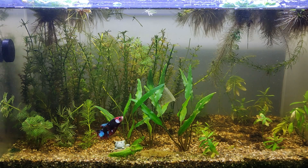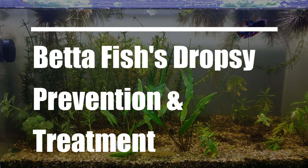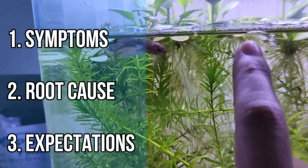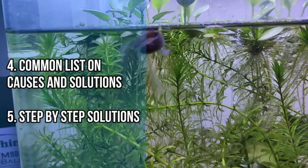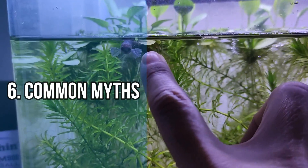Hey there. In this video we will be talking all about betta fish dropsy, and by the end of this video you will have a pretty good idea on how to prevent it as well as how to treat one. The things we will run through include the symptoms of dropsy, the root cause of dropsy, expectations around dropsy, causes and solutions, a step-by-step solution to treat dropsy, and common myths around dropsy that we will be debunking.